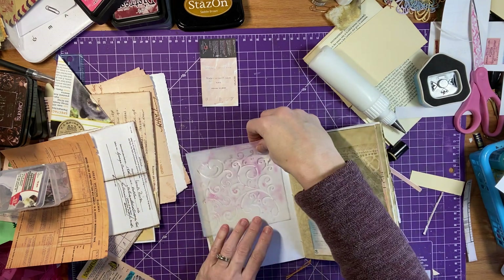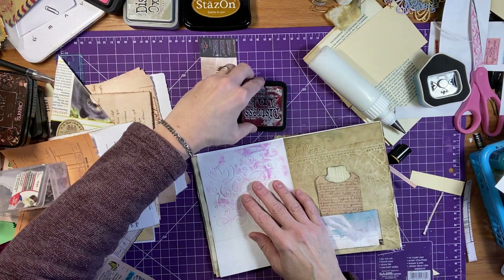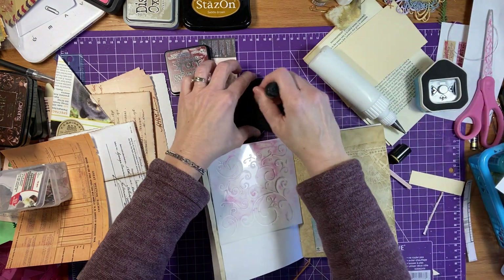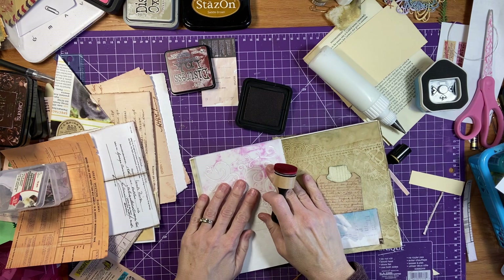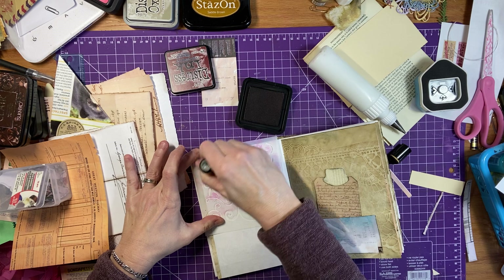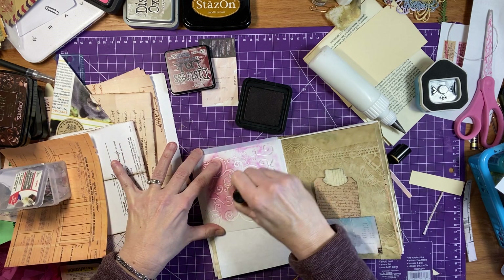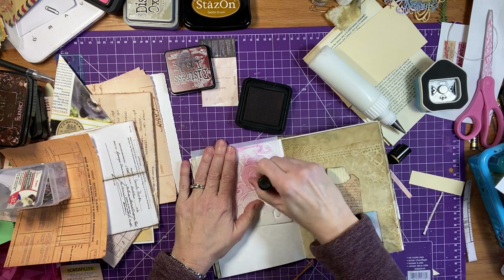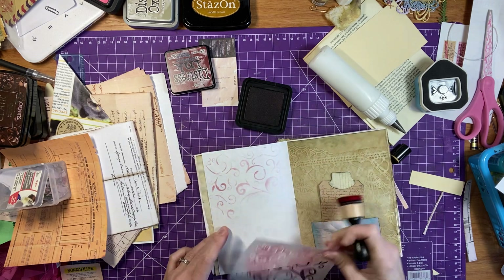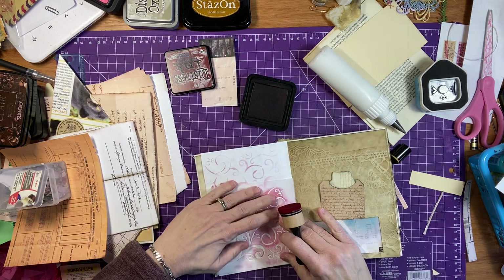I'm just going to grab my stencils and I'll just show you. I just had this stencil sitting here — it's got some swirls on it. Let's just do that. I'll use my aged mahogany. Talking about it, might as well just do it — that's what I say. It's a great way to get inky. And it just adds some subtle background to it, which is so great.